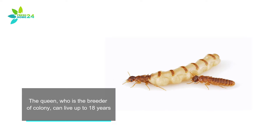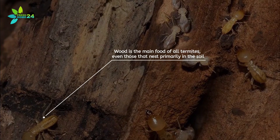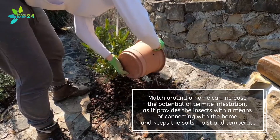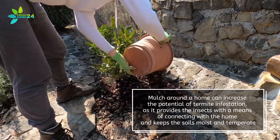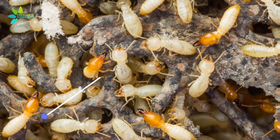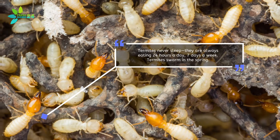The queen, who is the breeder of the colony, can live up to 18 years. Wood is the main food of all termites, even those that nest primarily in the soil. Mulch around a home can increase the potential of termite infestation, as it provides the insects with a means of connecting with the home and keeps the soil moist and temperate. Termites never sleep — they are always eating 24 hours a day, 7 days a week.